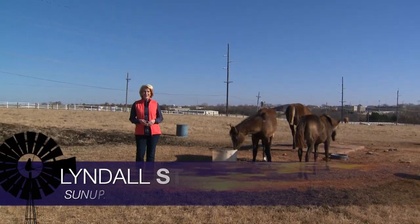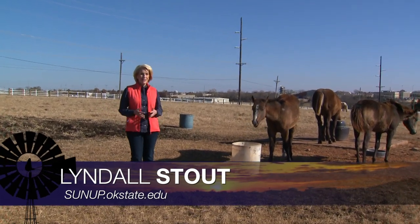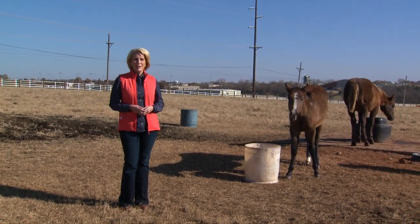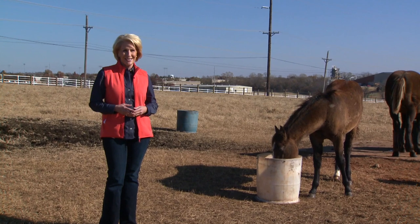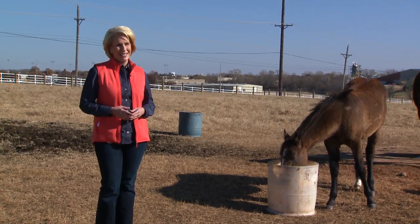Hello, everyone, and welcome to SUNUP. I'm Lyndall Stout. Winter weather is here already, and that means the needs of animals are changing, just like the temperatures. We begin today with advice for helping horses through these cold days and nights. Here's our OSU Extension equine specialist, Dr. Chris Heine.